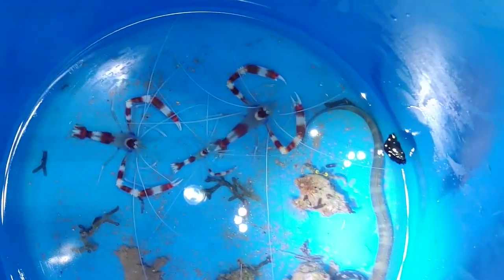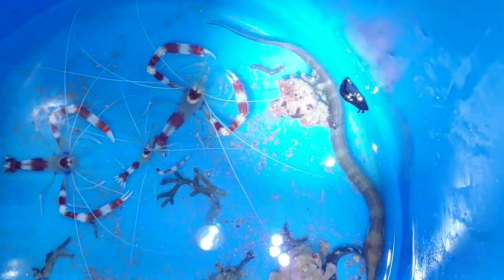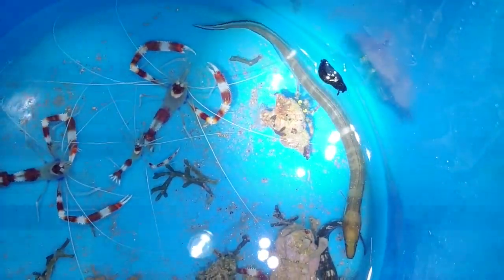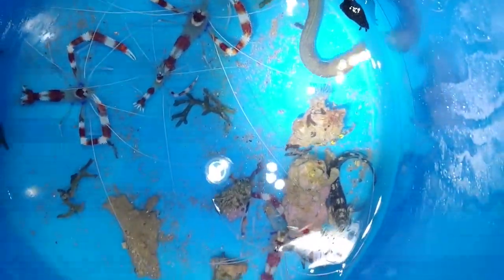You know that hermit crab you caught? That's an anemone crab — it has anemones on the back of the shell. Did you know that? Yeah, that's the one we talked about the other day. This is an anemone hermit crab — it has an anemone on the shell. That's super cool. That's a keeper.